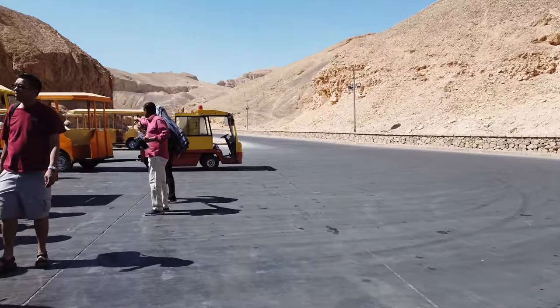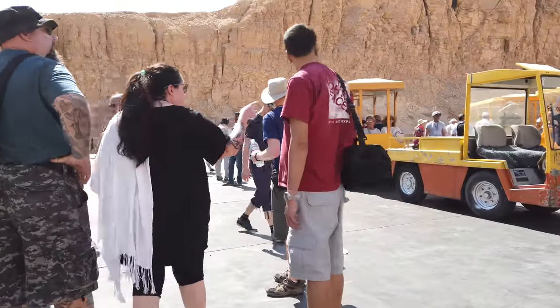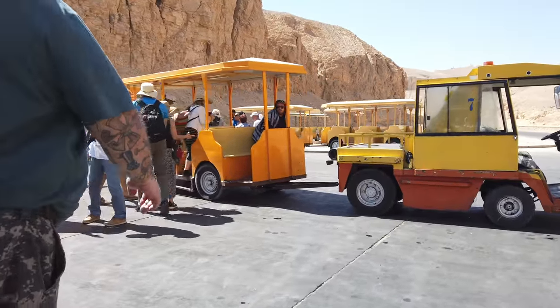Hi, this is Brian Forster, and today we are exploring in the Valley of the Kings, located quite close to the modern and ancient city of Luxor.